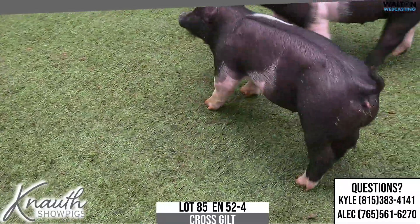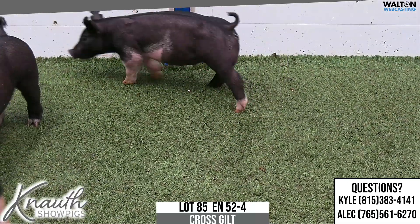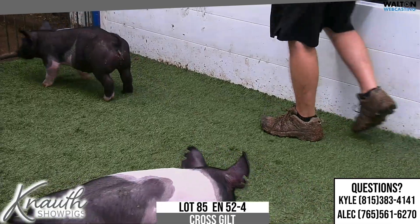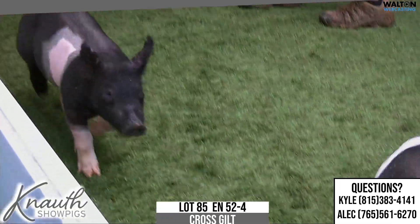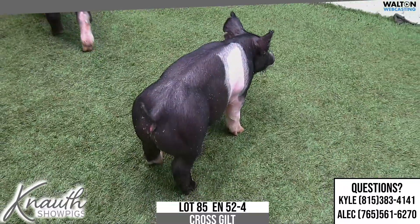Yeah, neat look, profiled gilt — really like her skull and her jawline and how clean she is, but stout. Kind of a neat combination with stoutness of feature, really good footed, comfortable, proportions right, well-balanced kind of a show gilt. 52-4, Lot 85.